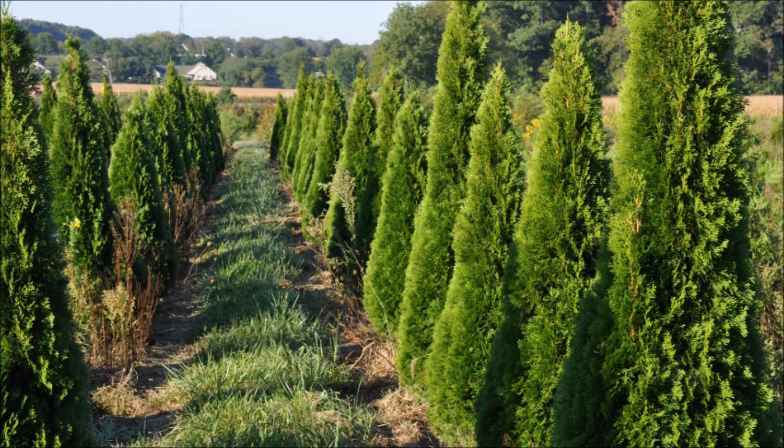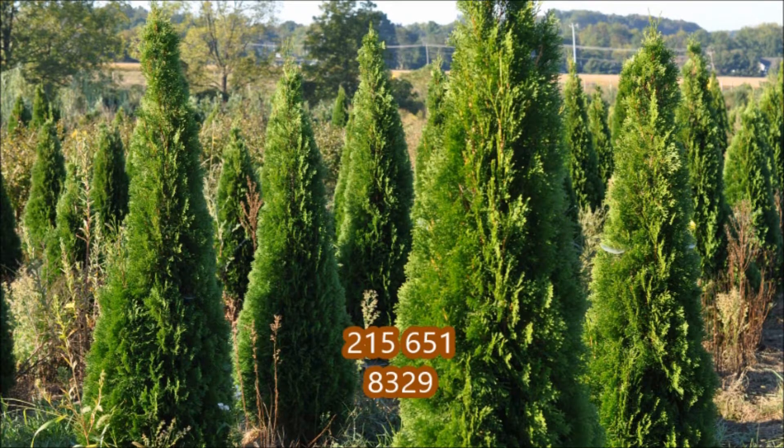At our farm we also have over 100 acres of field-grown nursery stock for you to select from. Give us a call at 215-651-8329.